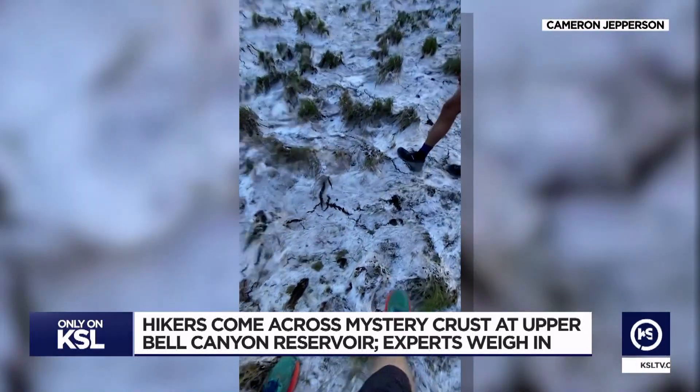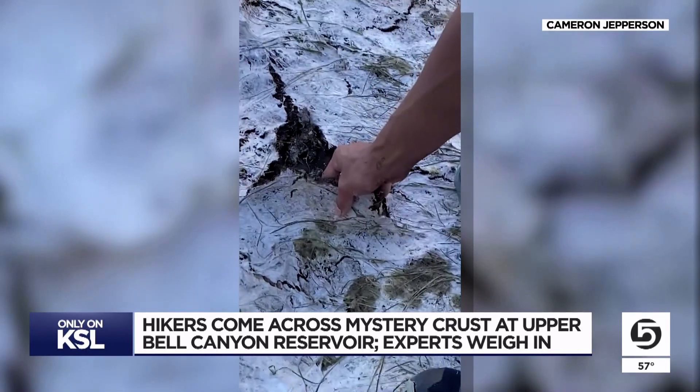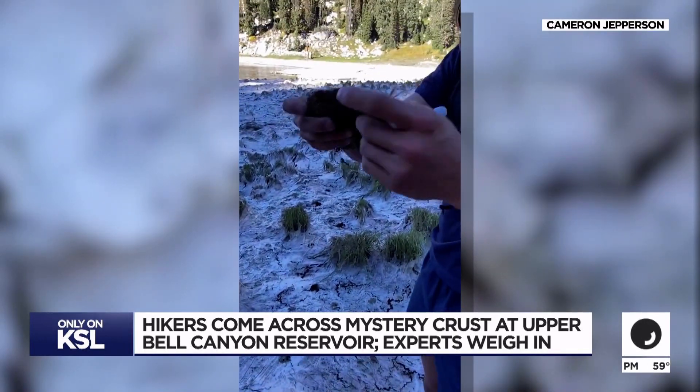Cameron even asked in a local hiking group where people's guesses ranged from chemicals to treat algal blooms, to dried foam, to salt, to snow mold.